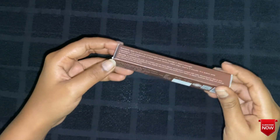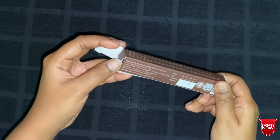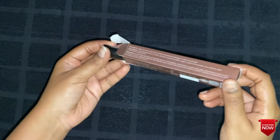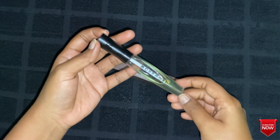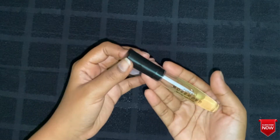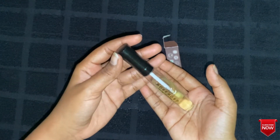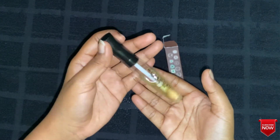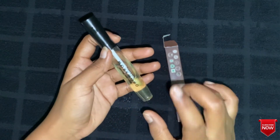This is the outer package of the product — let's see how the product looks inside. I have been using the product for about one and a half months, around five weeks or so. This is the actual product — it is so cute. I love to carry this product; it has really nice and cute packaging.